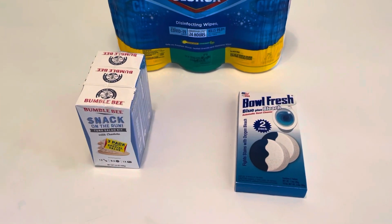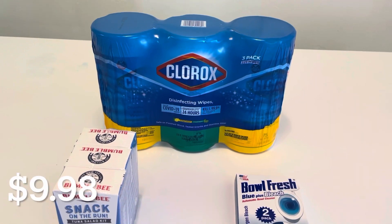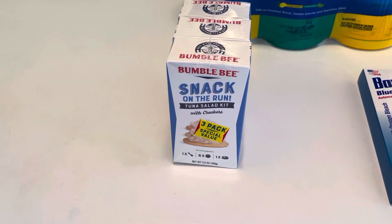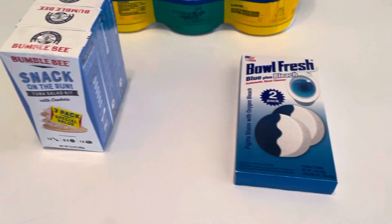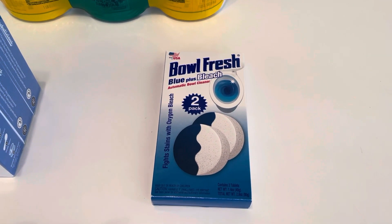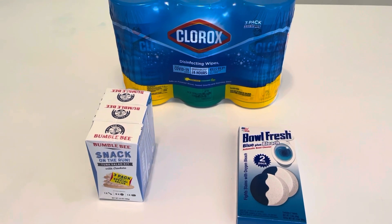Hey you guys, just bringing you back quickly to show you the few items that were shipped to me from Walmart. That is the Clorox Disinfecting Wipes, a three-pack. I did get the Bumblebee Snack on the Run Tuna Salad Kit — I really like these and they're actually going to be for my bug-out bag that I'm slowly working on. And the last thing is the Blue Plus Bleach Bold Fresh little tablets you can drop into your toilets to keep them a little fresher and cleaner. And that was everything that was shipped.